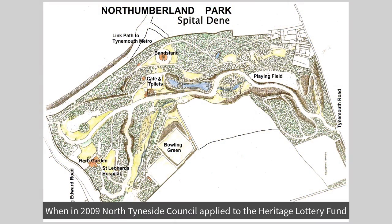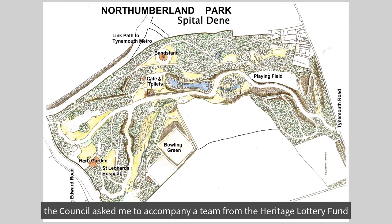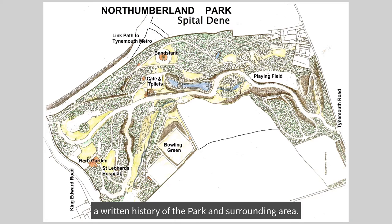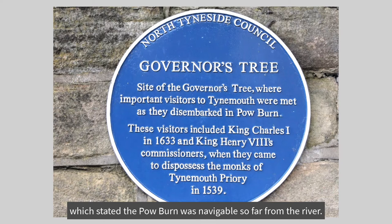When in 2009, North Tyneside Council applied to the Heritage Lottery Fund for money to regenerate Northumberland Park and restore lost historical features, the Council asked me, with my local knowledge, to accompany a team from the Heritage Lottery Fund around the park to identify and describe the lost historical features. After the funding was approved, I was asked to produce a written history of the park and surrounding area. I started researching the Powburn after reading, in some disbelief, the Governor's Tree plaque, which stated the Powburn was navigable so far from the river.